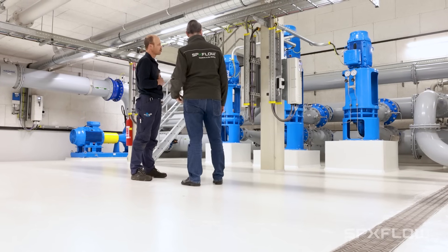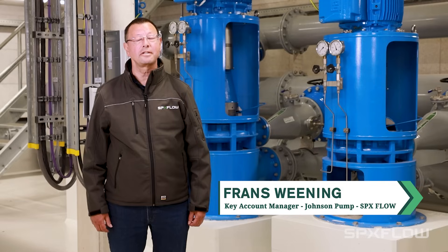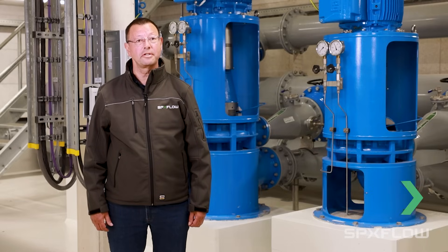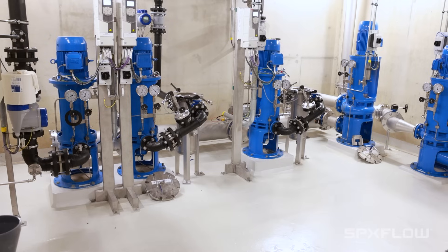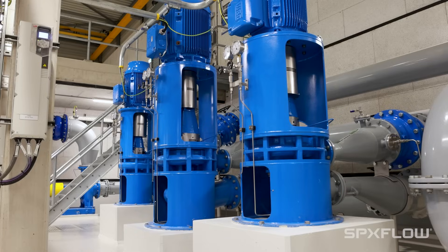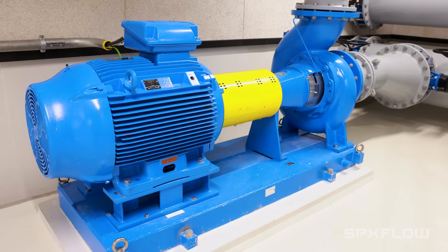My name is Frans Weening. I'm a key account manager of Johnson Pump Industrial. In this facility, we have supplied 57 pumps of ours — vertical pumps, horizontal pumps, and also in the combi block.